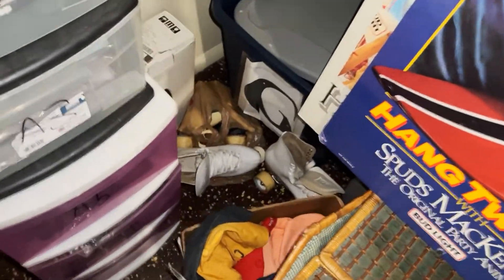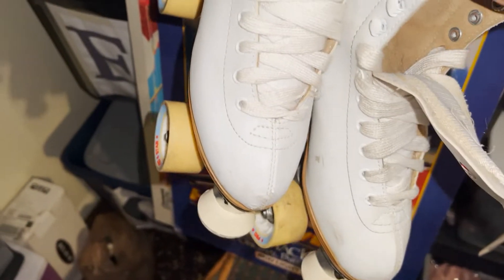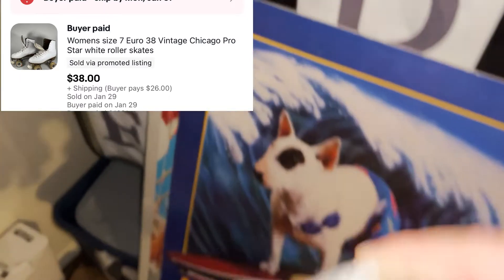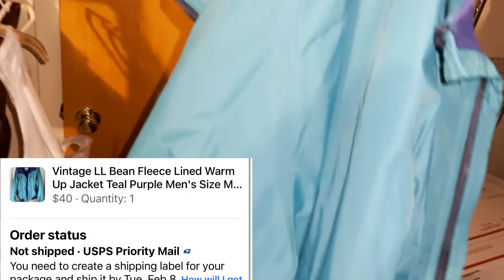I sold these old vintage roller skates — got them at an online auction, think I paid around $13 but I don't quite remember. They sold for $38 plus shipping. And I got this other L.L. Bean vintage jacket — kind of a coat-jacket mixture — got it at a yard sale for about a buck or buck fifty. Vintage L.L. Bean is something to look out for. Sold on Facebook for $40 plus shipping, going to Texas.